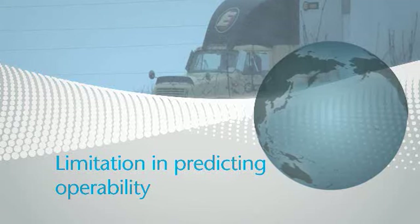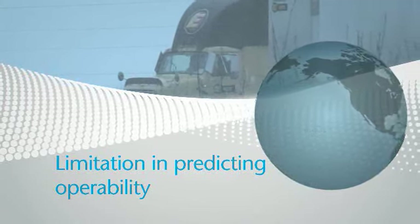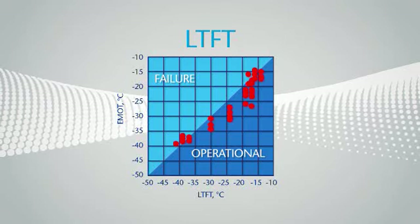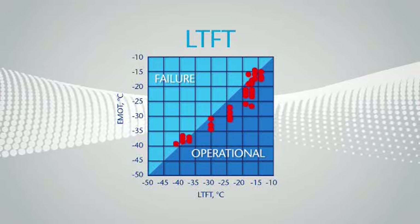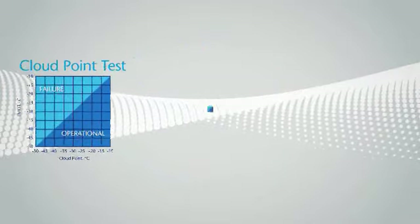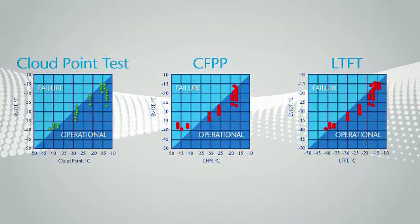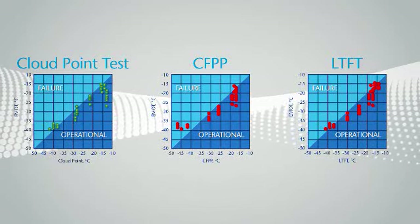A different test was required to assess cold flow operability in more severe North American heavy-duty diesel vehicles. In the late 1970s, Infinium played a key role in introducing the Low Temperature Flow Test, or LTFT, which slowly cools the fuel and better correlates to field conditions for these vehicles. While every fuel and additive combination is different, each test has the same goal: to ensure the additive will provide the protection needed for truly trouble-free fuel handling and vehicle operability.